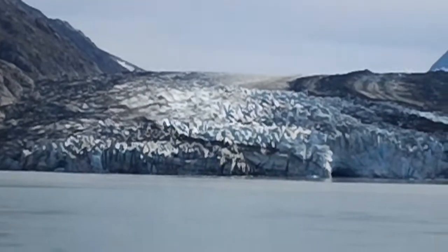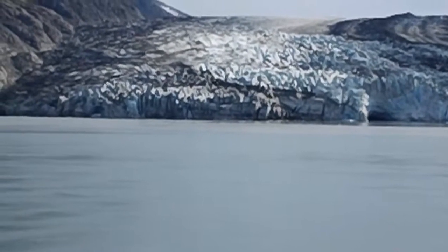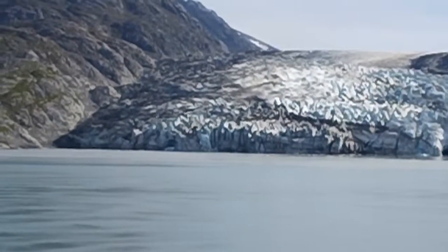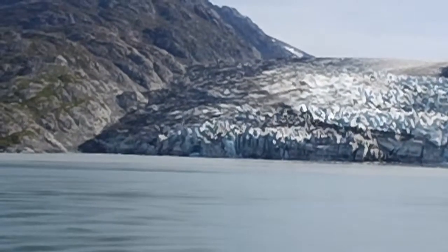And this summer that quiet glacier has put on quite a show, as that cave has collapsed. And you can see it's eaten its way into the glacier itself, and all things being equal it looks like it would split that glacier in half.